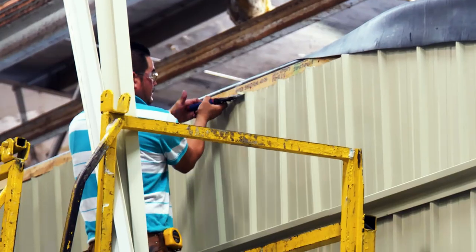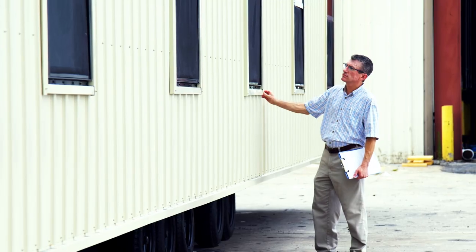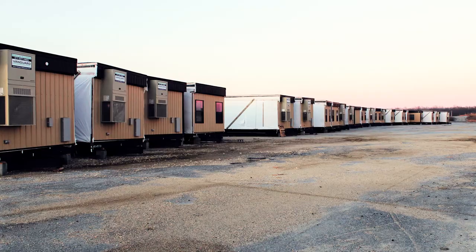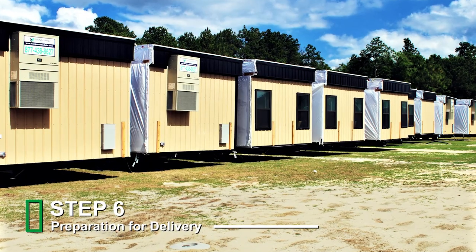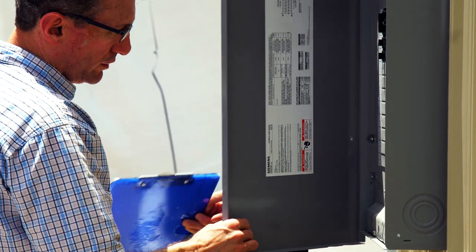Weatherproof exterior finishes, doors, and trim are also completed. Once the modules are cleaned and all quality inspections are complete, they're moved to outdoor staging in preparation for delivery to your site.